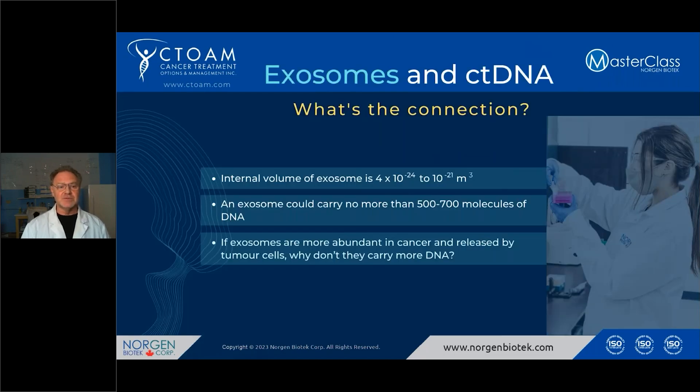A little about exosomes — they're the most exciting new development in cancer research. They're a way that cells can communicate with each other, and we believe cancer cells set up metastasis using exosomes. But what's the connection with ctDNA? If you look at the internal volume of an exosome, it's very small. When you think of a typical tumor DNA fragment of about 145 base pairs, an exosome couldn't carry more than about 500 to 700 molecules. So if exosomes are more abundant in cancer and disease — which we know they are — and they're released by tumor cells when they metastasize, why don't they carry more DNA?